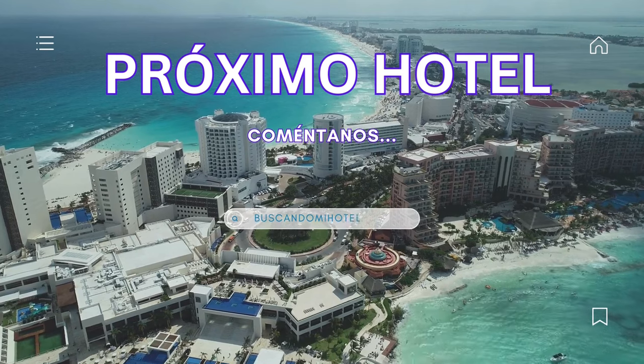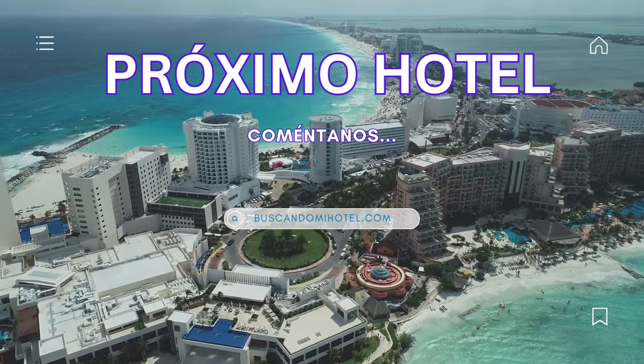Gracias por llegar hasta el final de este video. Coméntanos qué otro hotel te gustaría ver.